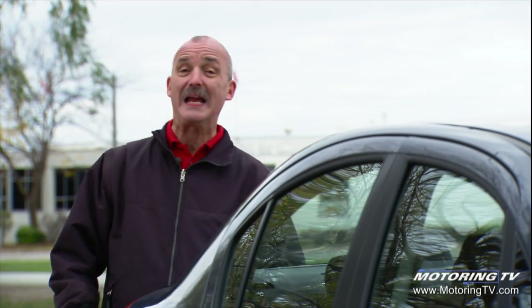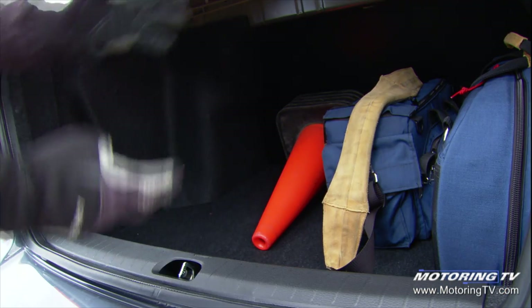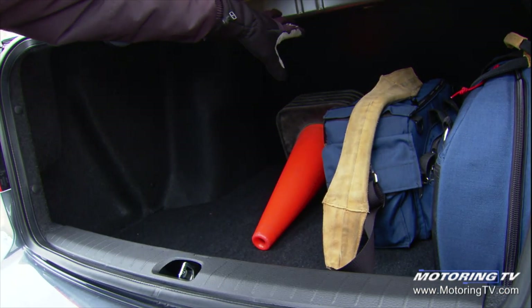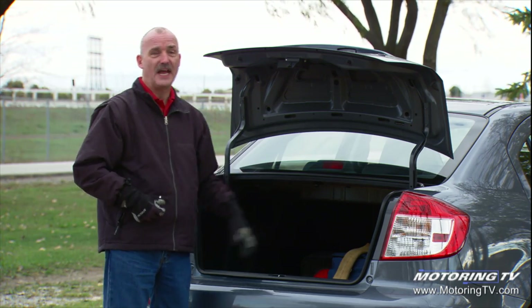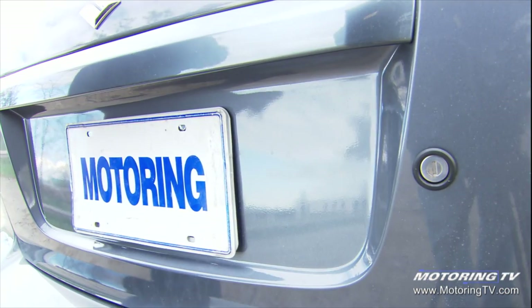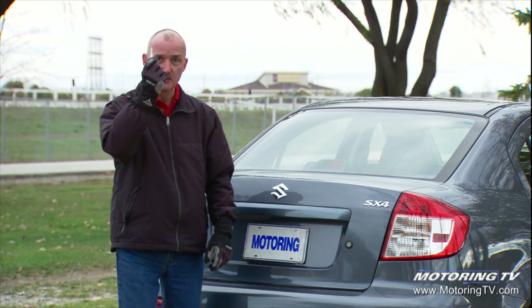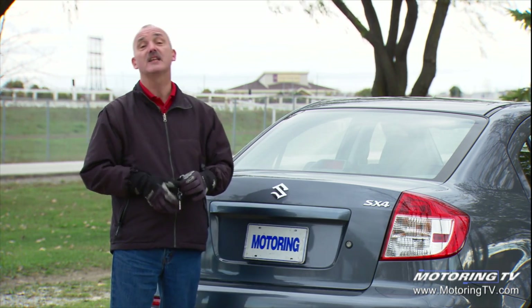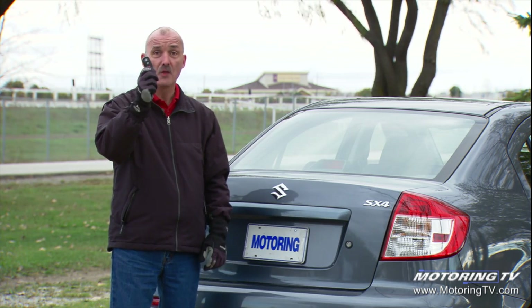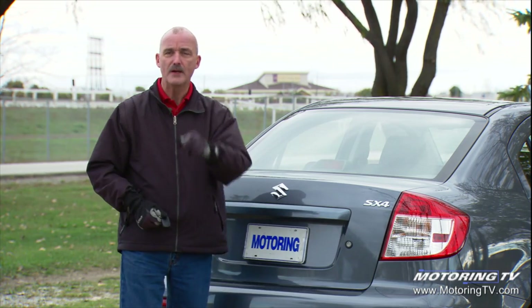Perhaps the one place Suzuki has to be taken to task is the cargo area. Whilst the opening is large and the capacity is generous, there are no 60-40 split folding rear seats — what you see is what you get. The other problem: when you come back to the car with an armload of groceries, you've got to put them down to use the key or go inside and use the interior remote. This thing needs a button on the remote to pop the trunk, or a handle right here — better yet, both.